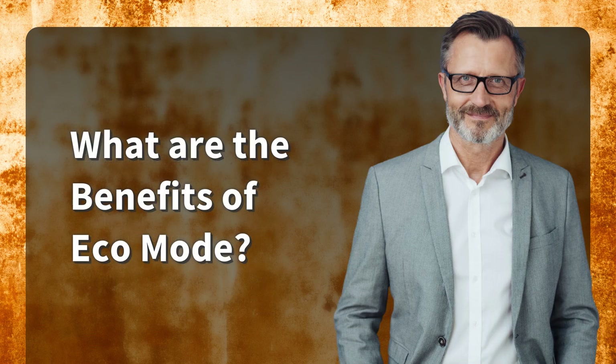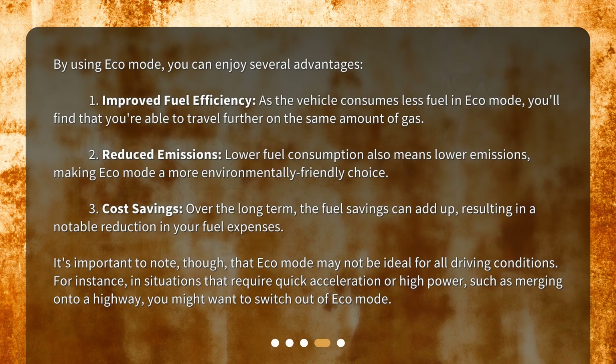What are the benefits of Eco Mode? By using Eco Mode, you can enjoy several advantages. First, improved fuel efficiency — as the vehicle consumes less fuel in Eco Mode, you'll find that you're able to travel further on the same amount of gas. Second, reduced emissions — lower fuel consumption also means lower emissions, making Eco Mode a more environmentally friendly choice. Third, cost savings — over the long term, the fuel savings can add up, resulting in a notable reduction in your fuel expenses.